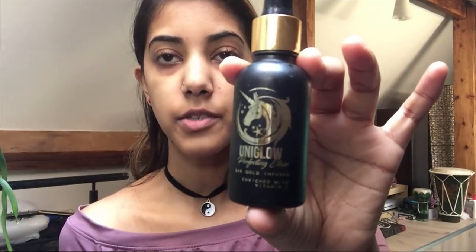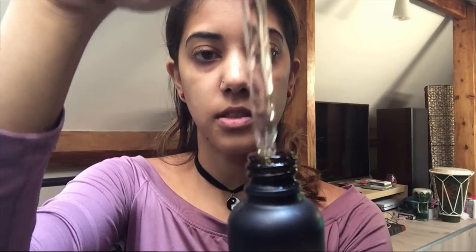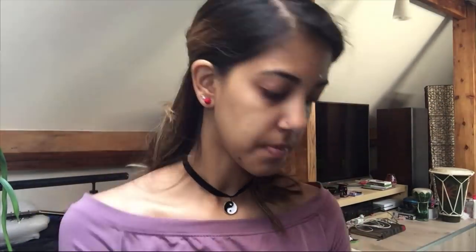To begin with, we're going to prepare our skin. I'm using a face moisturizer by Jolie — it's a 24k gold infused moisturizer. You can see the tiny gold particles in it, and it gives you a light glow just before your foundation so that your skin doesn't look dull.